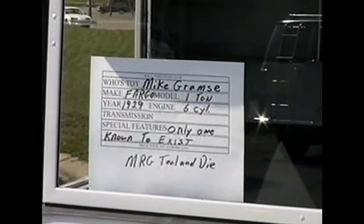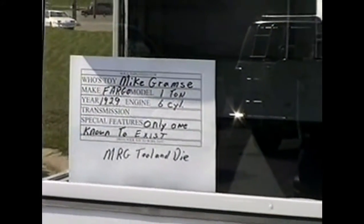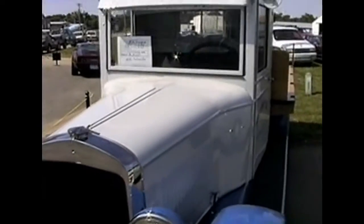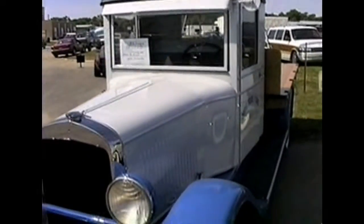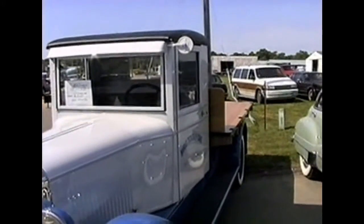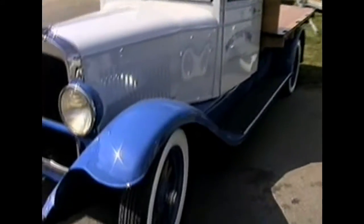Here's the 1929 Fargo owned by Mike Gramsci. It's a 1-ton with a 6-cylinder. As far as Mike knows, it's the only one known to exist. This is just a beautiful truck. The back end has been totally redone with a new deck, wooden-spoke wheels, everything. It's a gorgeous, gorgeous vehicle.